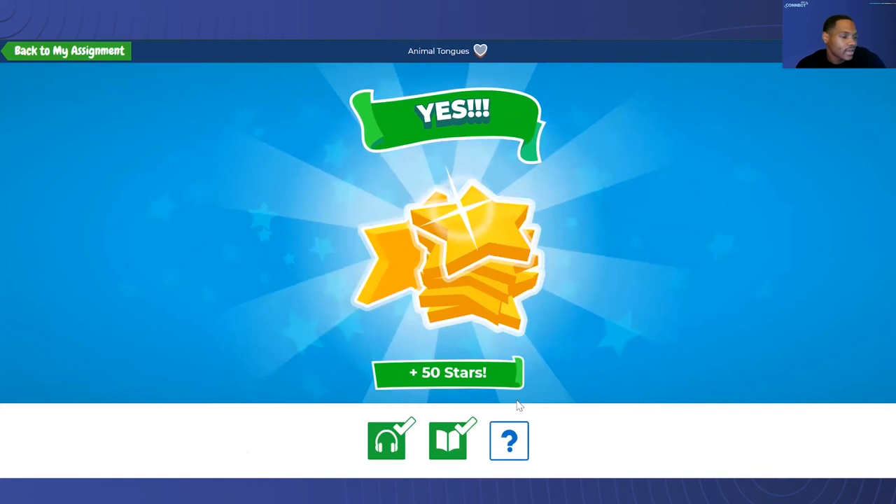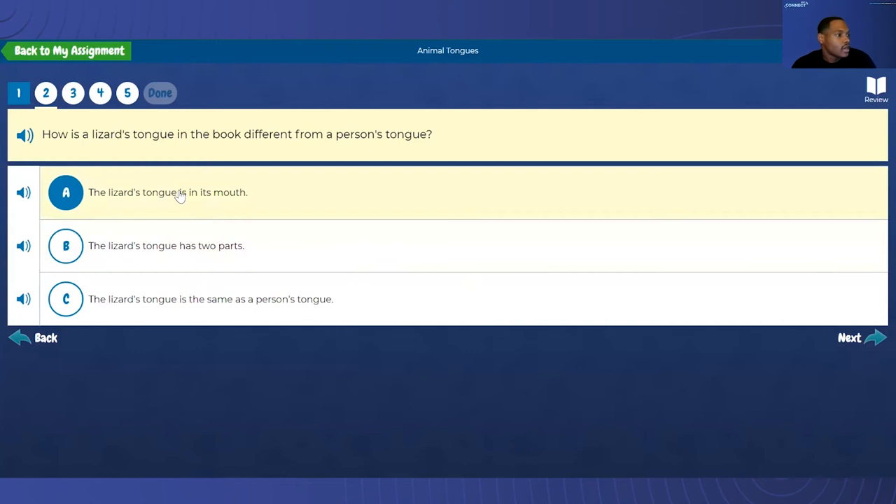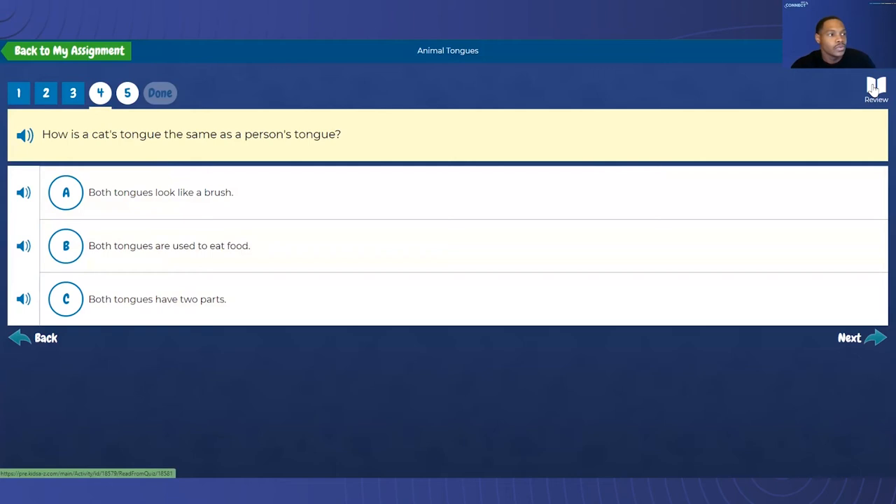Now Luca is ready to take his quiz. The first question: the turtle's tongue looks like a worm. How is the lizard's tongue in the book different from a person's tongue? The lizard's tongue has two parts. If Luca has listened to and read this, this should be fairly easy for him. Which of the following sentences is a fact? We know the frog has a sticky tongue. And if at any point Luca feels uncomfortable or unsure of any of these questions, he can click Review to go back.